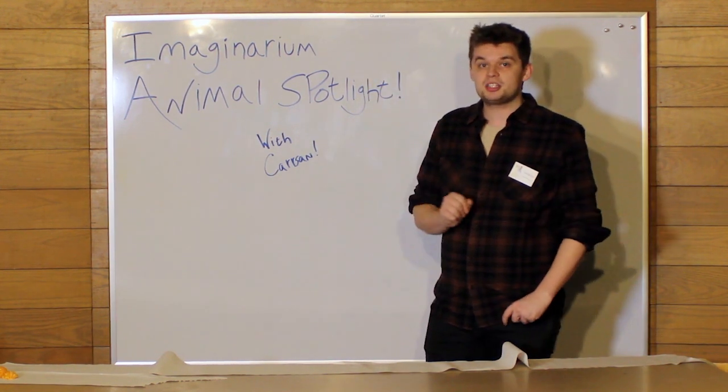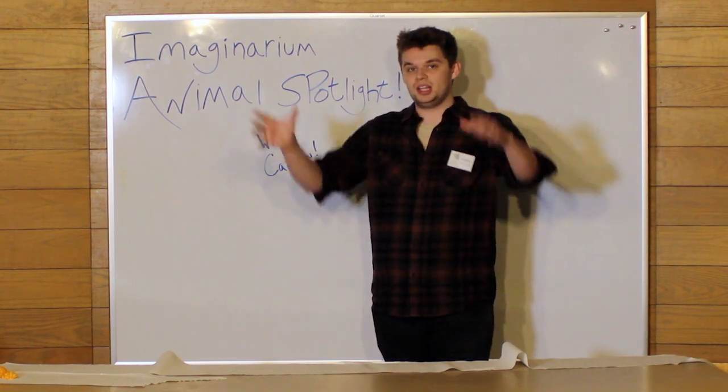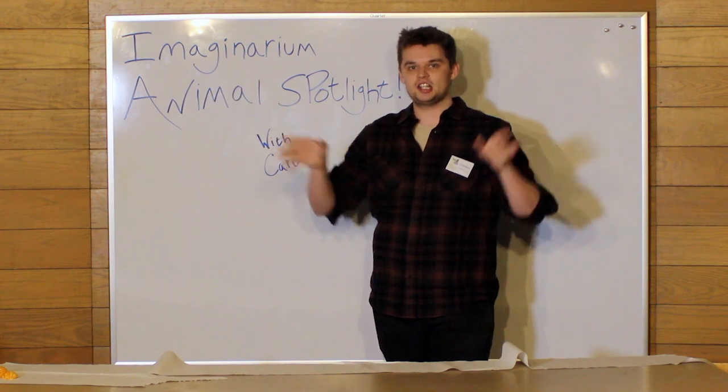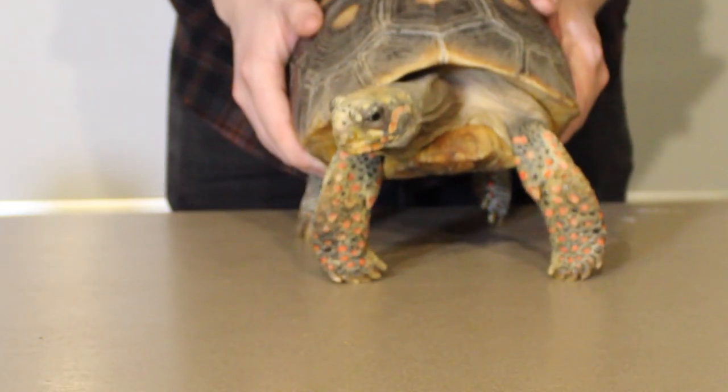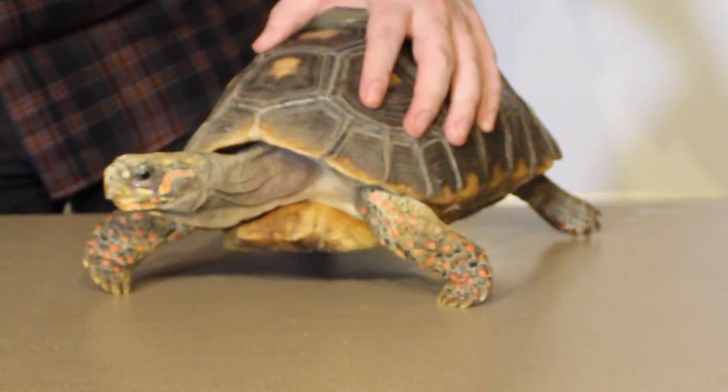This week we are going to start with one of everyone's favorite animals here. He greets people as they come through the door. He lives in a big octagon cage upstairs. His name is Sherbert, and he is a red-footed tortoise.